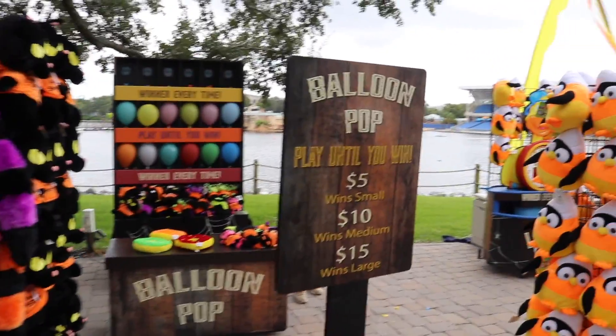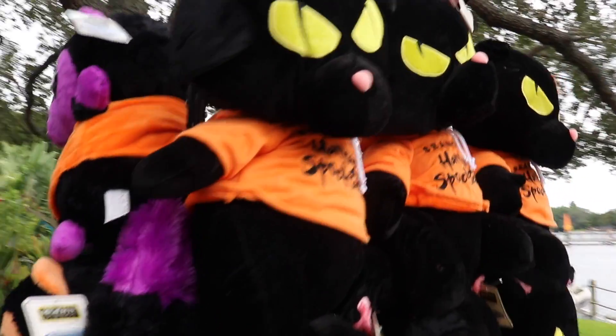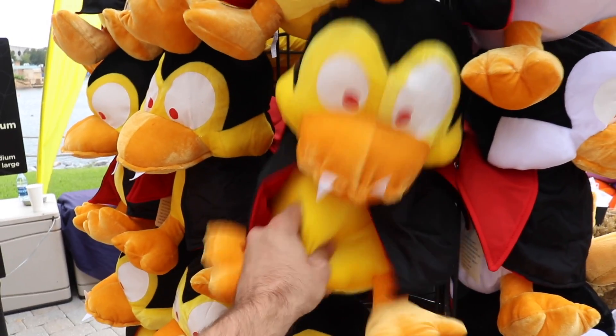Lots of games out here, including balloon pop. Pop it and you get one of these prizes. Candy corn penguins? I want this. I want this so bad.